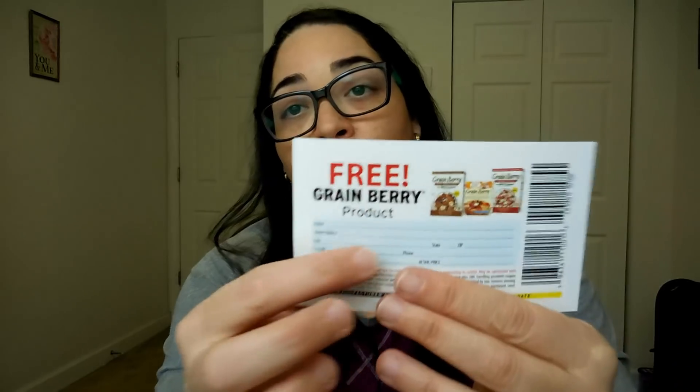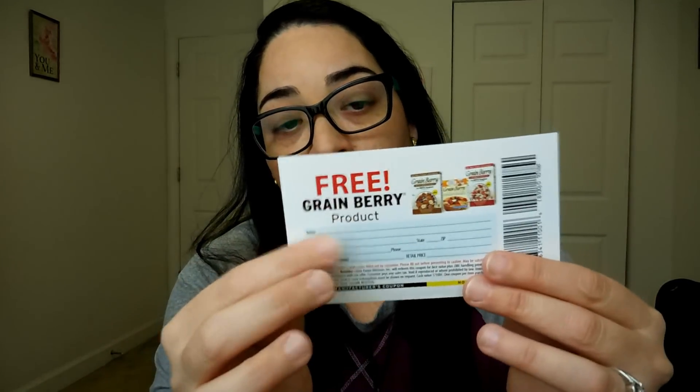Next one is from Grain Berry, and this was from Dr. Oz's website — it was a coupon giveaway. What they sent was a coupon for $0.50 off on any Silver Palate product, and $0.50 off on any Grain Berry product. And for the free Grain Berry product, this type of coupon requires you to fill in all your information before you give it to the cashier. I don't like that too much. And they have no expiration date — that's good — but I don't like to share my information like that.